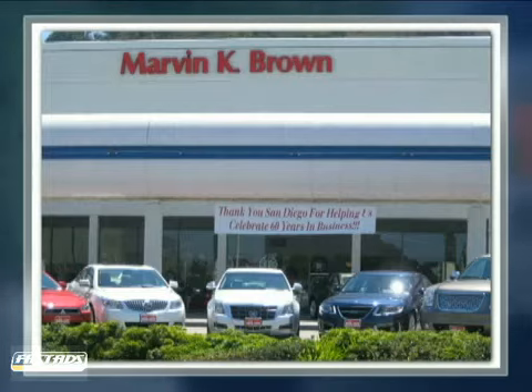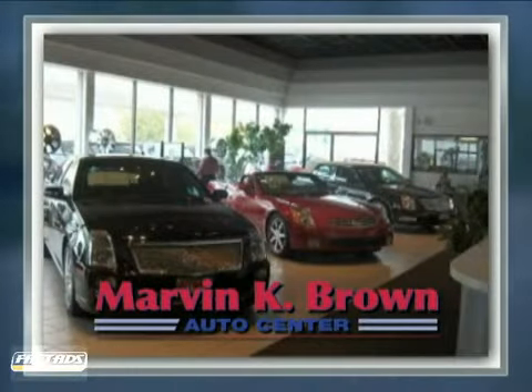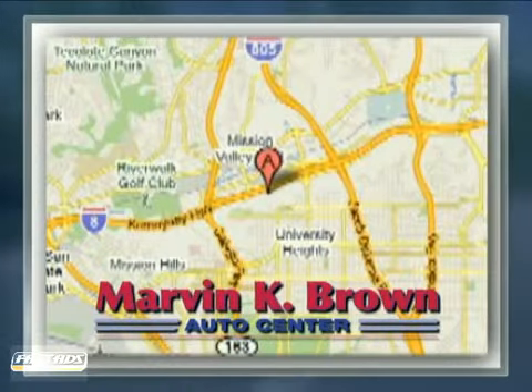You won't find a better car dealer in San Diego for a new, certified, or top-quality pre-owned vehicle. We're conveniently located at 1441 Camino del Rio South in San Diego, California.